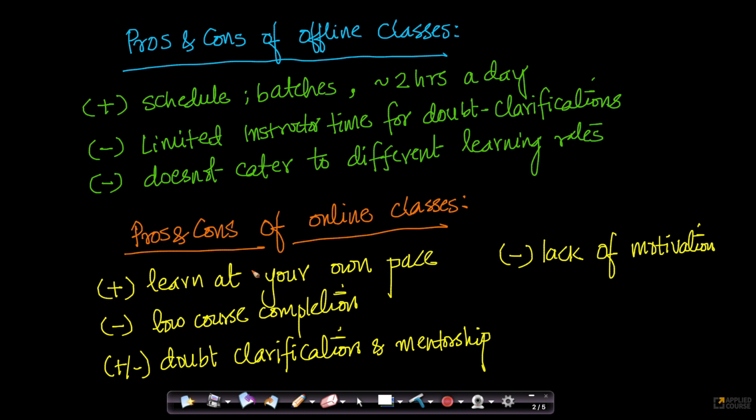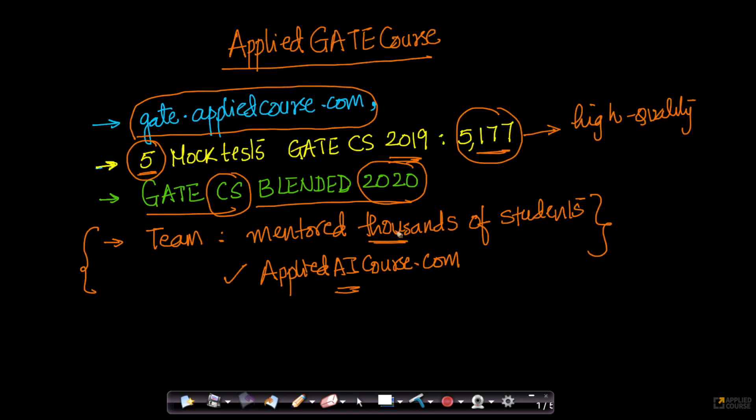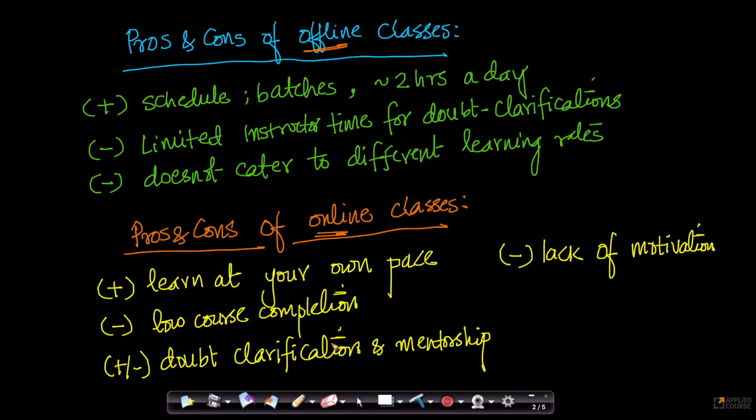Before we go into how the GATE Blended course works, let us understand the pros and cons of an offline class and an online class. The word 'blended' basically means it is a blend of trying to get the best of both worlds. We want to take all the pros of offline classes and online classes and bring them onto a single platform.